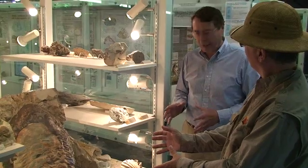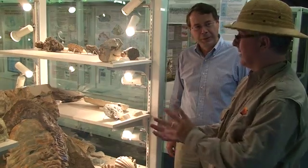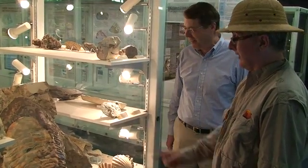It looks like a giant cockroach. Kind of — it's related to them distantly, but this lived underwater. I'd hate to see that one when I was at the beach. I think you'd run away from this one. Yes, I would.